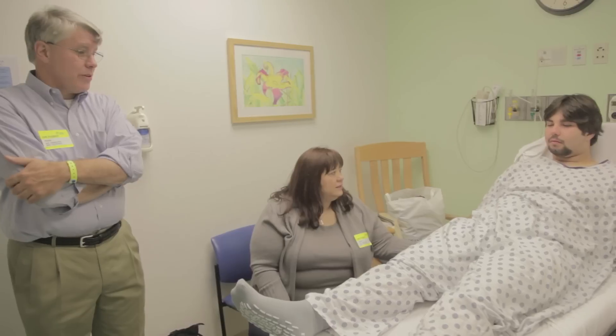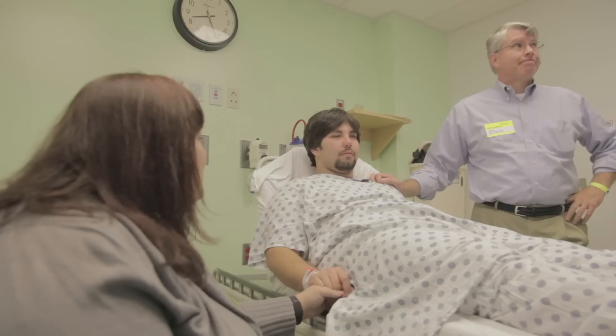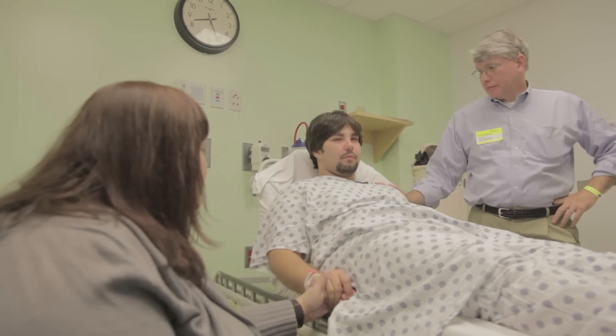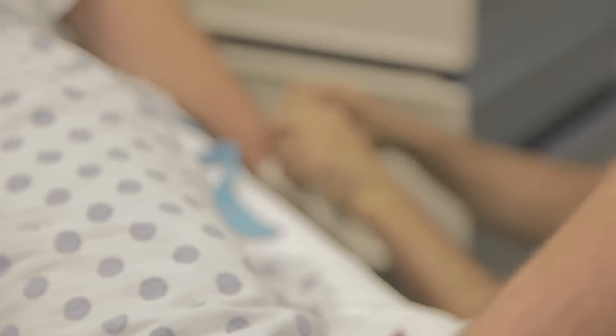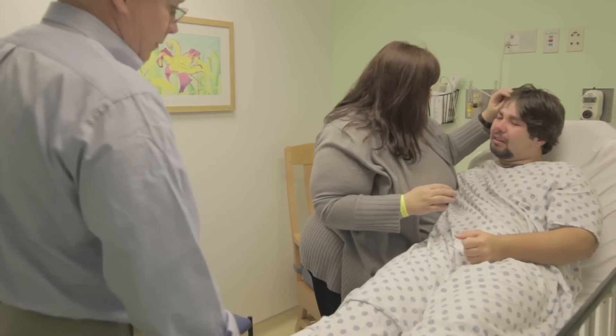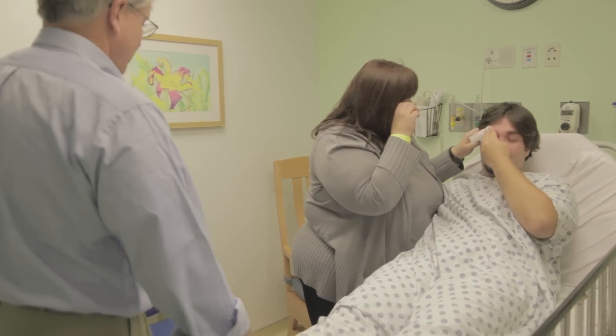Mark, all they're waiting for now is Dr. Cheatham to come in. He'll probably talk to you one last time, make sure you're ready to go. I know everything that could happen. Having the best people minimizes the risk, but catheterizing Malone has a risk of heart attack and death and bleeding. He heard all this for the first time yesterday when he was signing his papers. So if he worries, I worry twice as much for him.